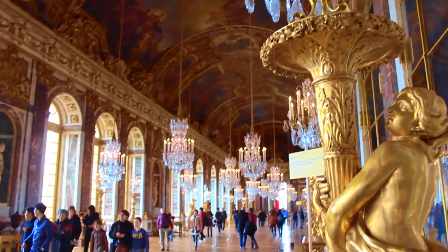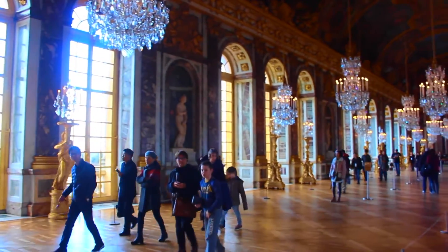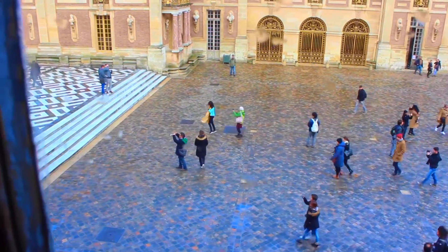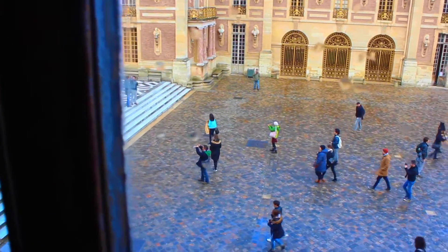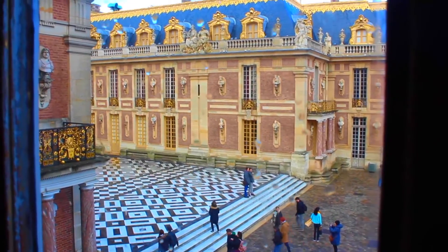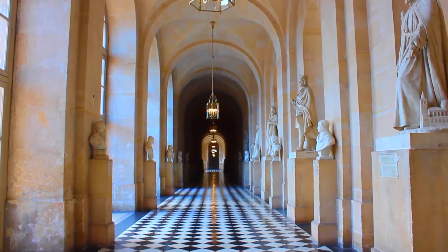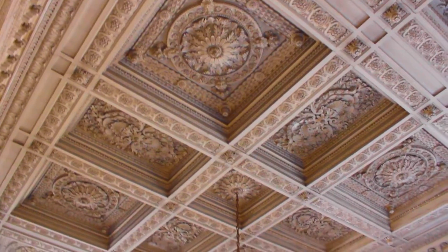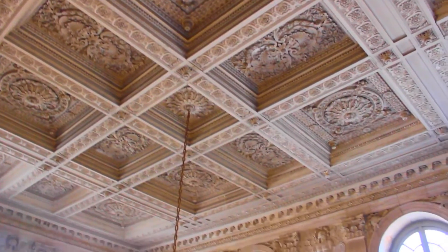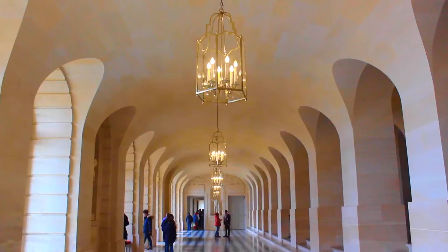Many people the world over know Versailles for its Hall of Mirrors, and there's a very smart reason why this hall has so many mirrors. Versailles was very dimly lit to protect all of the ornate paintings, and what the Hall of Mirrors did was reflect the candlelight to enhance the lighting in the space. During special events, some 20,000 candles and glittering chandeliers would be lit to transform the Hall of Mirrors into the Corridor of Light.